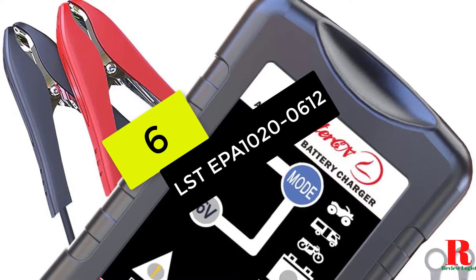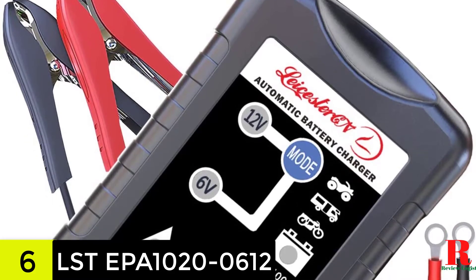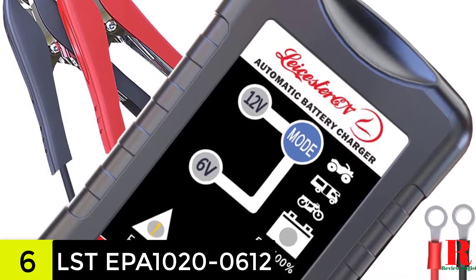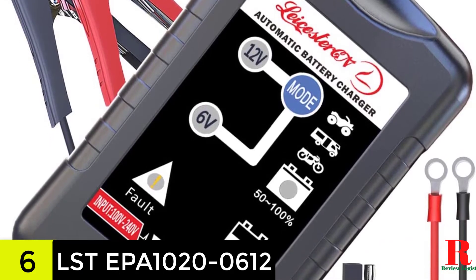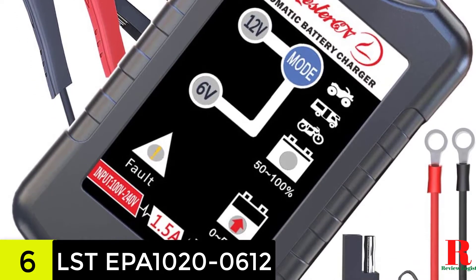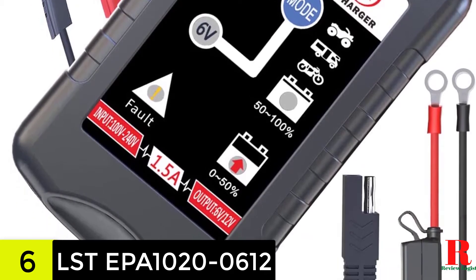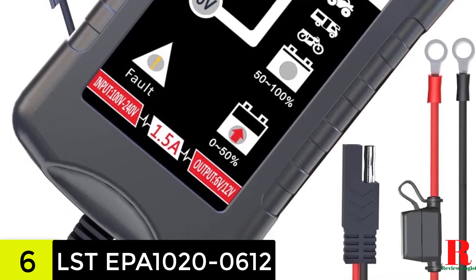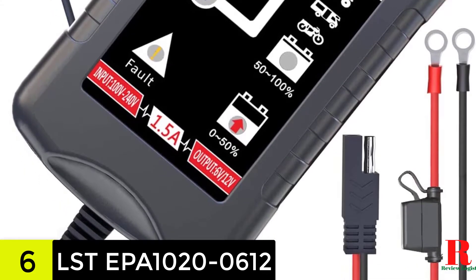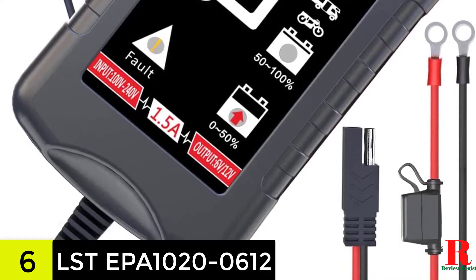We have the LST Trickle Battery Charger Automatic Maintainer 6V/12V Smart Float Charger. The LST EPA 1020-0612 provides more efficient trickle charging and the best possible care for your battery with up to 5 stages of charging that start with qualifying and end with float. This charger is also a good alternative if you require versatility — it can charge all types of batteries, from lead acid to AGM, and can function with both 6V and 12V batteries.